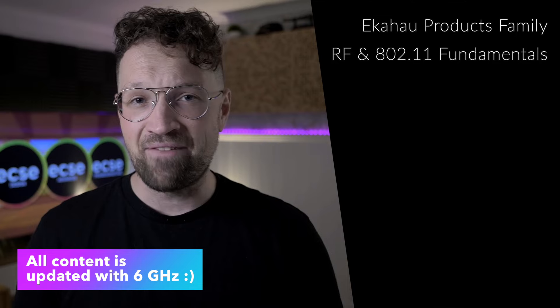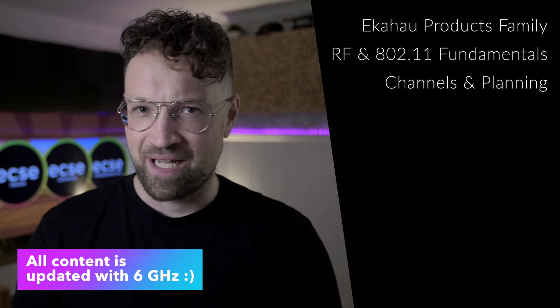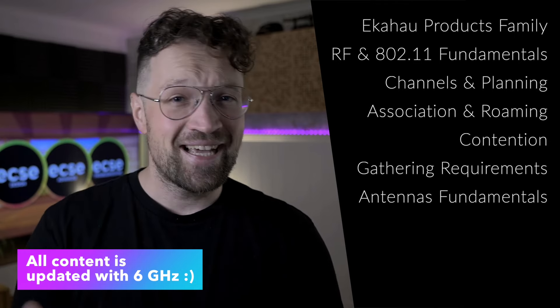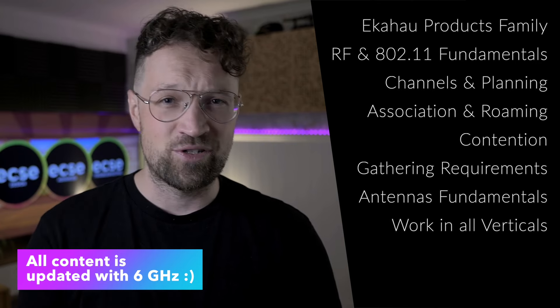Here is what you will learn about: Ekahau product family, RF and 802.11 fundamentals, channel allocations and channel planning, association and roaming, contention, gathering requirements, antenna fundamentals, and designing for different verticals, including small and large offices.